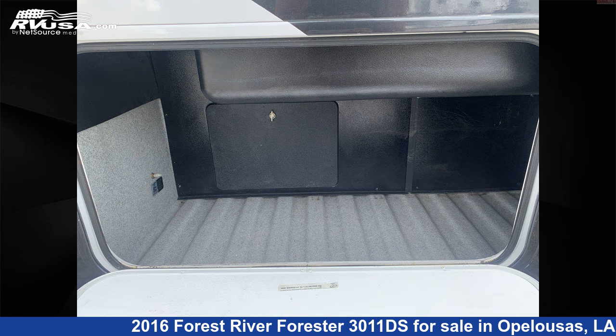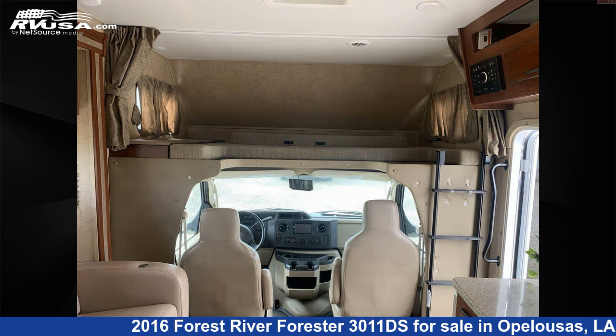This 2016 Forest River Forester 3011DS is built on a Ford E450 chassis and is powered by a Triton engine.